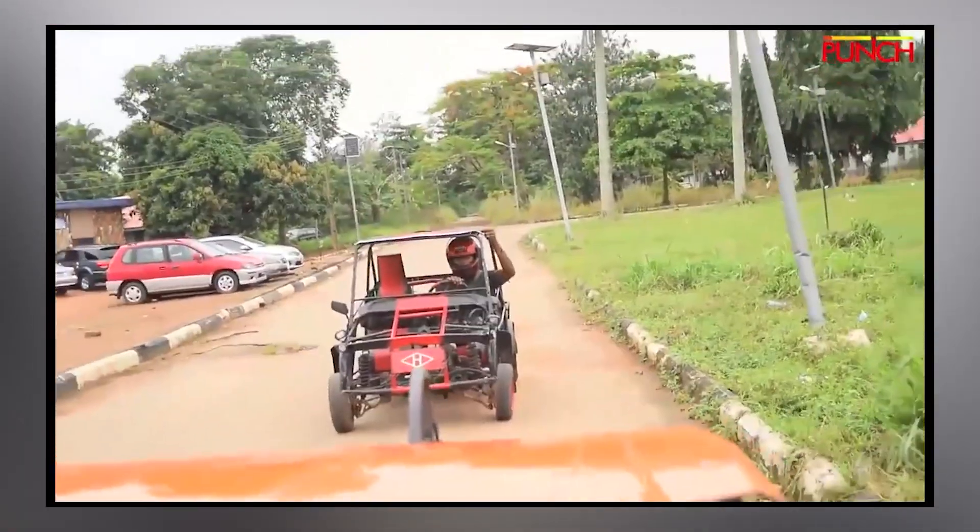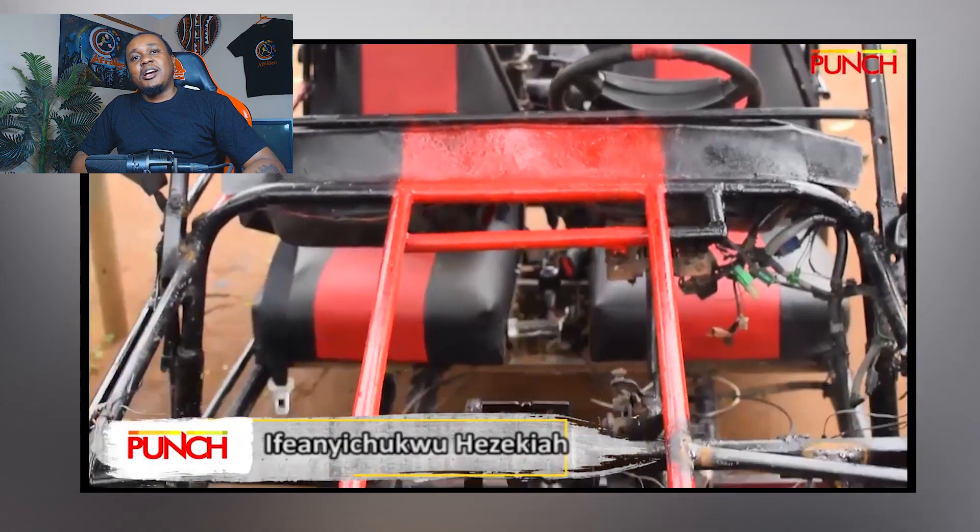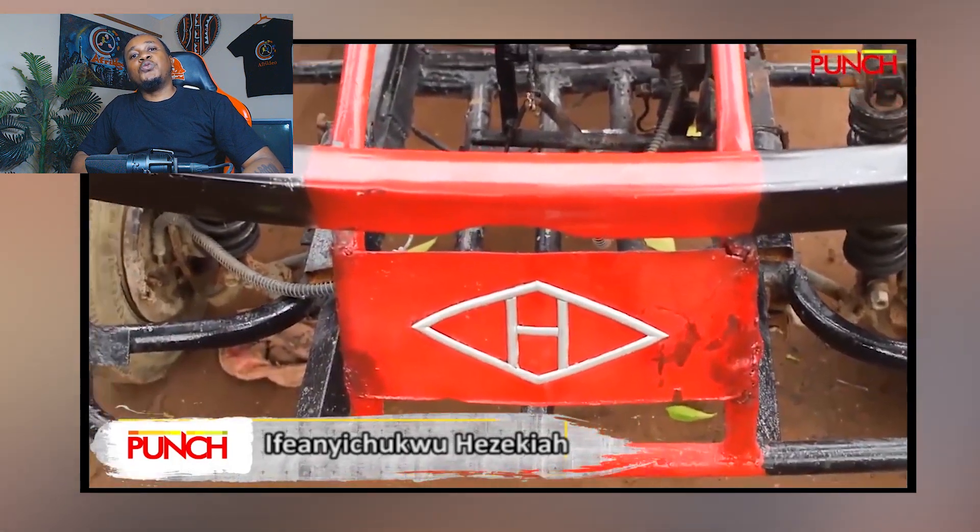One slight misstep with the brakes or acceleration, and your foot might just get recruited as an honorary tire. The headlights? Forget fancy LEDs — this bad boy uses torch lights, flashlights strapped on for nighttime driving. Flexible, right? But it's not just about looks. It's a car with character. So either you are a mechanical genius or a very convincing car thief.